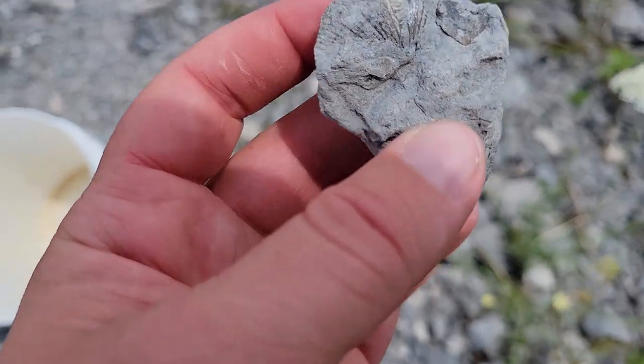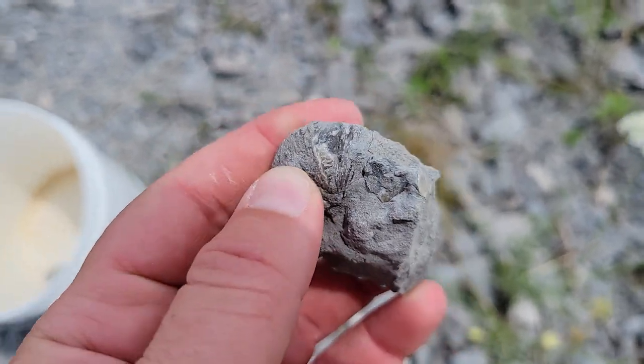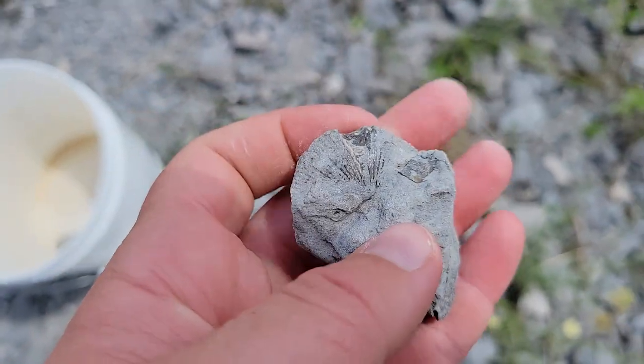There's a little brachiopod in here. I think it's in decent condition if we can get it out of there. That'll look real nice.